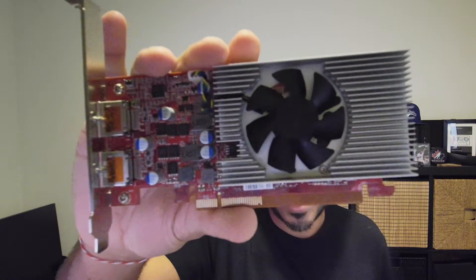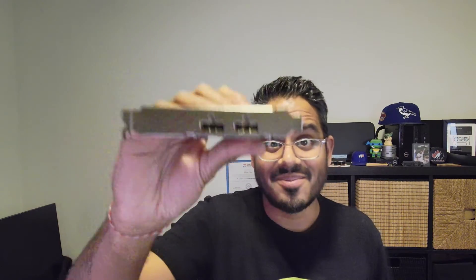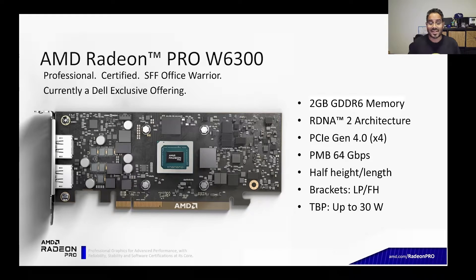Hey everyone, it's Derek from Dell. Thanks so much for taking the time to tune in. Today we are going to be talking about the brand new AMD Radeon Pro W6300 GPU, which is a Dell exclusive and it's available on our Dell Precision fixed workstation portfolio.